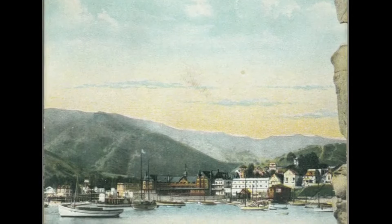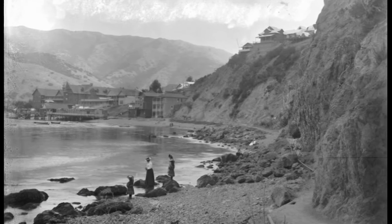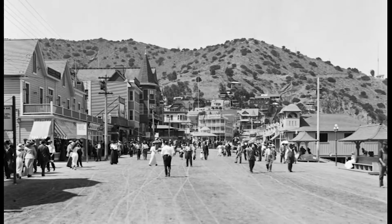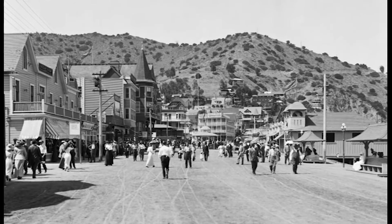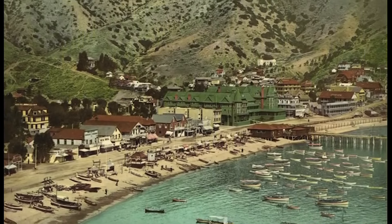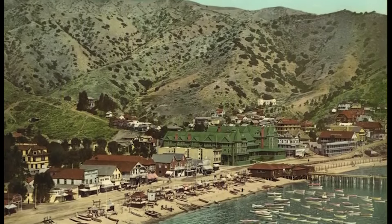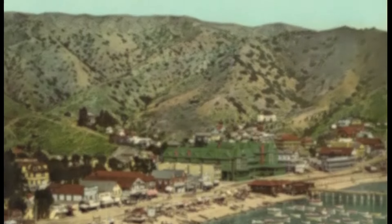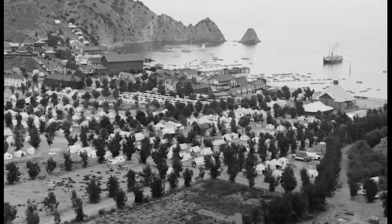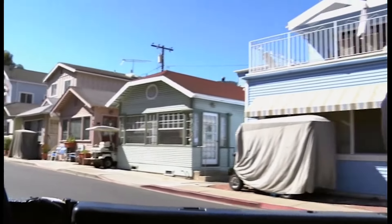Once William Wrigley Jr. arrived here for the first time and saw the island, went out in the hills and explored the interior, he fell in love with it. All of his partners really wanted to develop the island, but Wrigley had the foresight to see that this island was very beautiful and natural, and that should be preserved — because back in 1919, he could see that Southern California was growing rapidly. Originally, all of Avalon was considered to be the world's largest one-floor hotel, and it was all tents. Eventually, over the years, those tents were replaced with the little cottages we see here today.